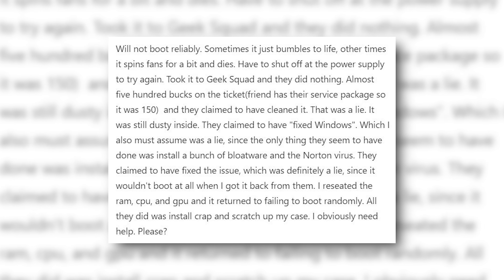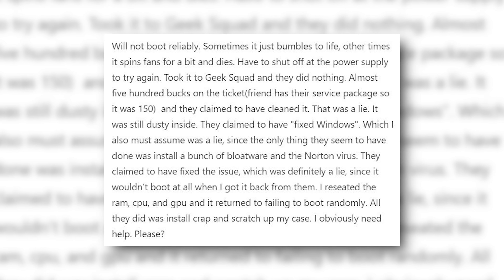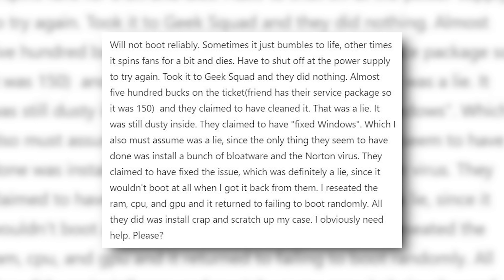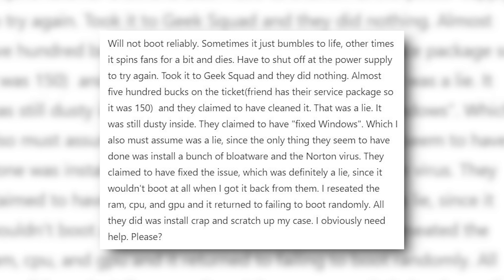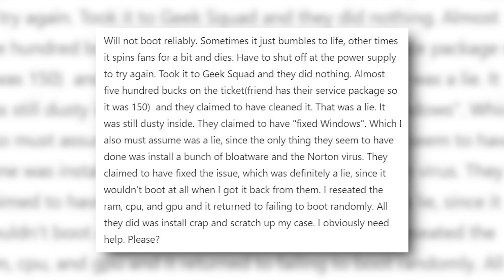Will not boot reliably — sometimes it just bumbles to life, other times it spins fans for a bit and dies. Have to shut off the power supply to try again. Took it to Geek Squad and they did nothing — almost $500 on the ticket. My friend has the service package so it was a hundred and fifty dollars.